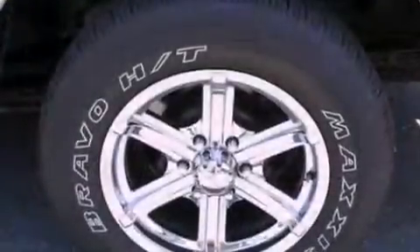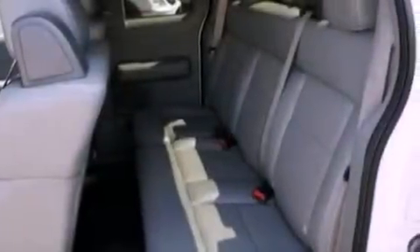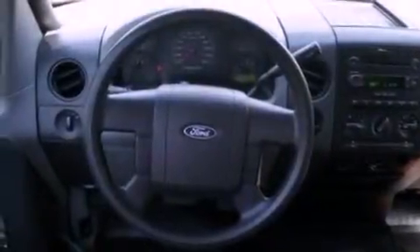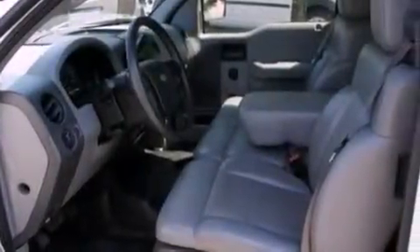Its top features include a 4-speaker stereo system, a CD player, a double wishbone independent front suspension, 17-inch wheels, a bed liner, an engine immobilizer theft deterrent system, 12-volt power outlets, an anti-lock braking system, and a full-size spare tire. This vehicle has fewer than 66,000 miles on the odometer.